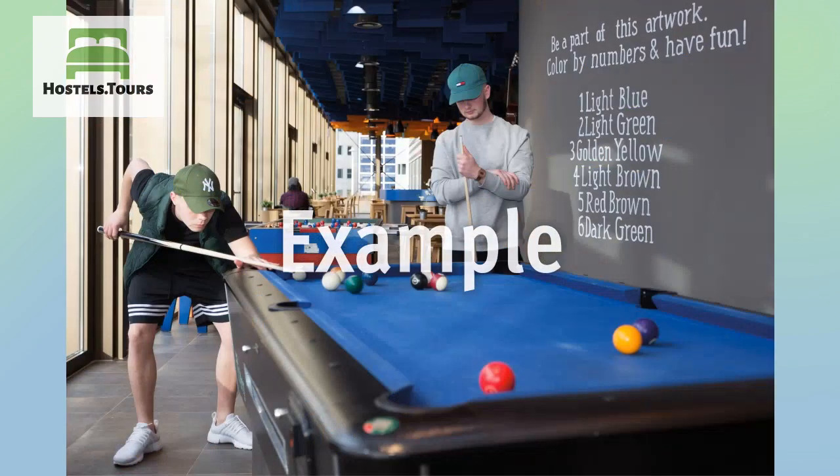In addition, and of equal distance, is the fabulous Butte Montmartre, also known as the Butte aux Martyrs.